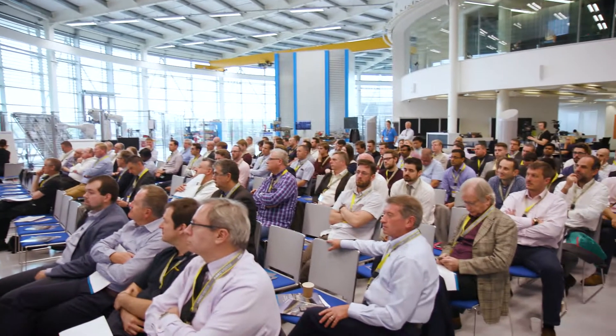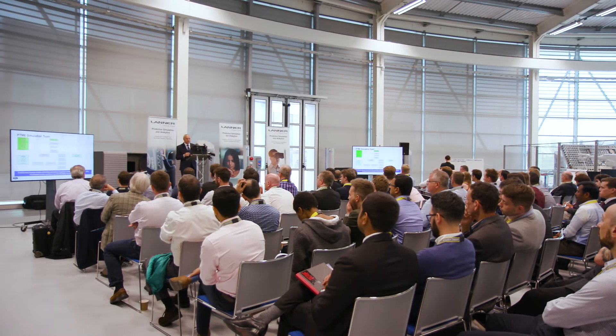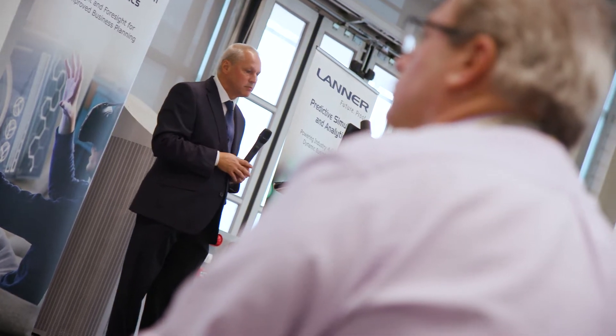What I wanted to learn from this event was some of the best practices in simulation modeling, how other companies have made use of Witness to the full extent, and try to take some of this back and work with my team to hopefully make modeling a lot easier.